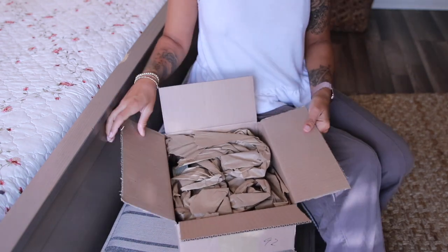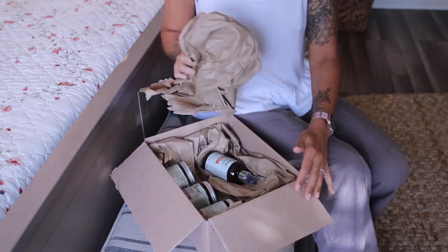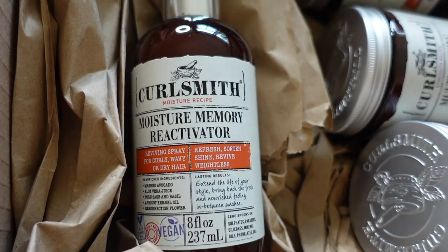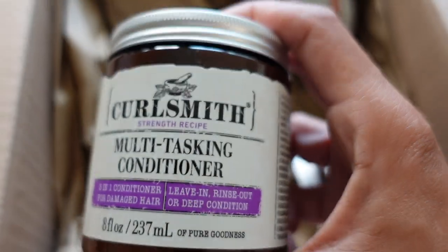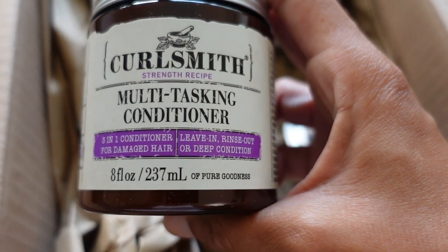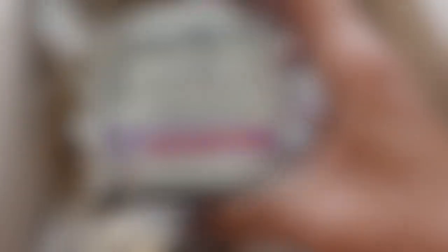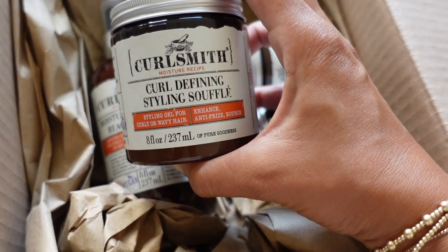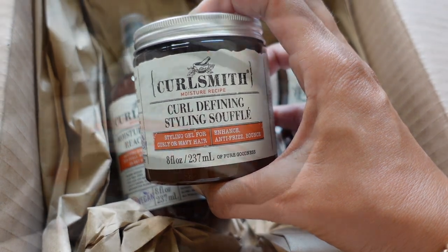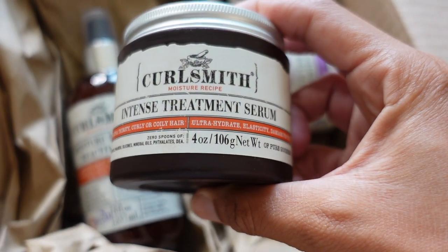The packaging of the box was very minimal, very simple, which I really like. I got the Moisture Memory Reactivator, the Multitasking Conditioner, the 3-in-1 Conditioner Activator, the Curl Defining Styling Soufflé, and the Intense Treatment Serum.